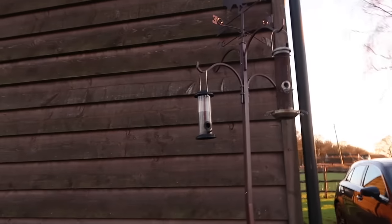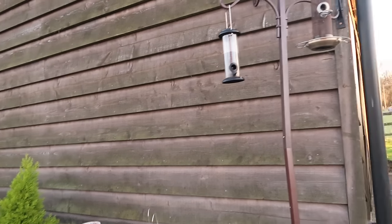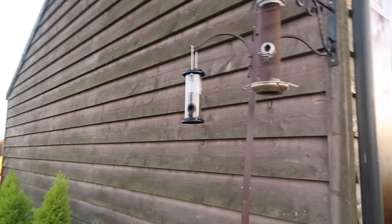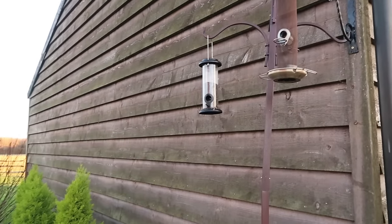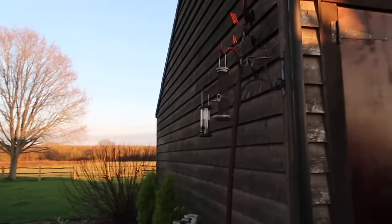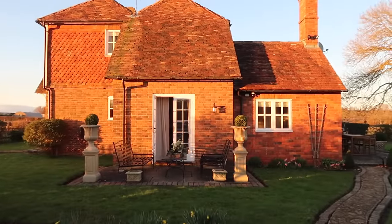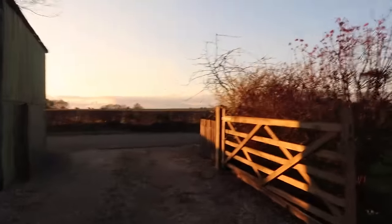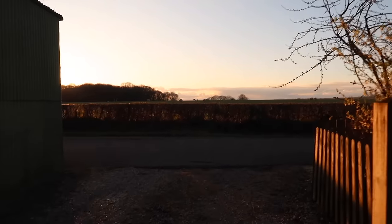Unfortunately I've had to move the bird feeder over here for the time being. I have noticed that the blue tits and the goldfinches are all still coming over here - I do need to fill it up actually because they've eaten it all already, and it's probably the crows which is so annoying. We're going to have to find a new place for this to go and try to stop the crows from eating over there.